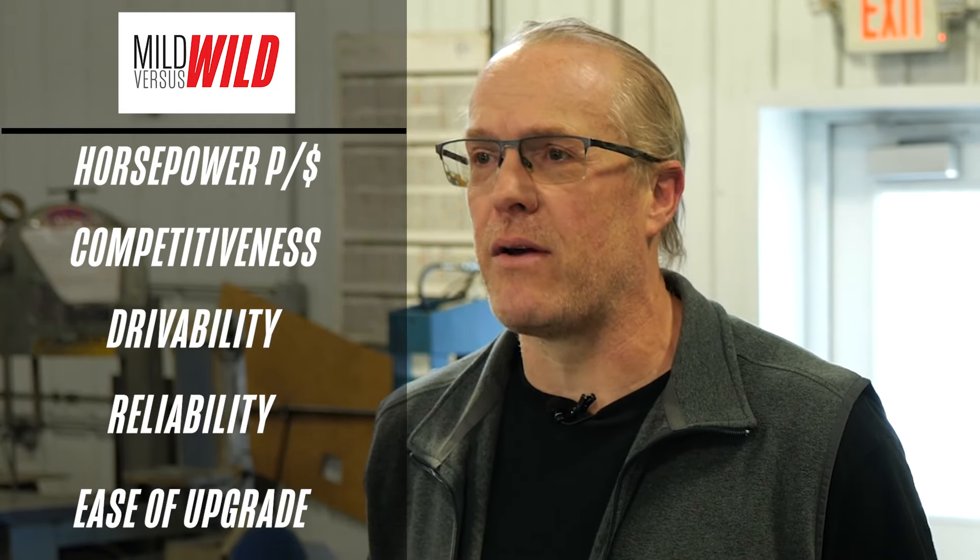Scheid Diesel can service any diesel engine including agricultural, construction, heavy-duty truck, and automotive. They've also made their mark in the diesel performance market with tractor and truck pulling, as well as diesel drag racing. Our mild budget is $15,000 and our wild budget is $25,000. We'll compare the builds for dollars per horsepower, competitiveness, drivability, reliability, and ease of upgrading to see what build comes out on top.